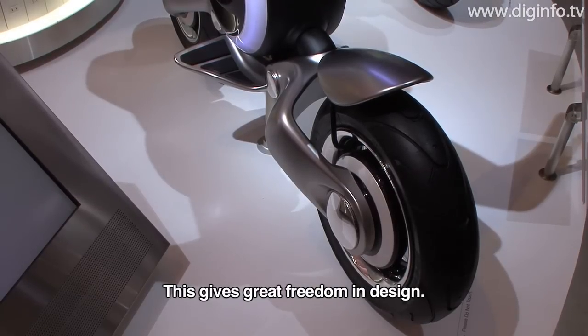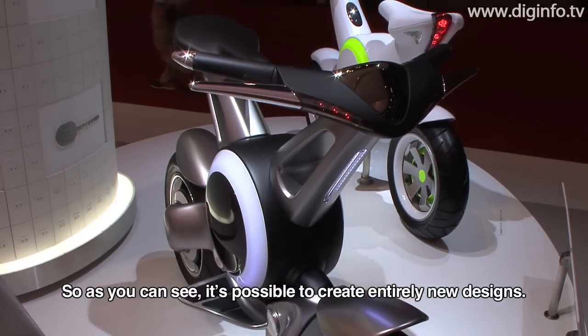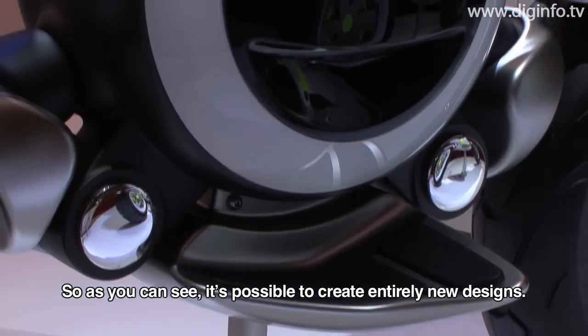With no engine and no exhaust pipe, and the motor housed inside the wheel as mentioned earlier, the degree of design freedom is very high. As you can see at a glance, we have achieved a design shape that has never existed before.